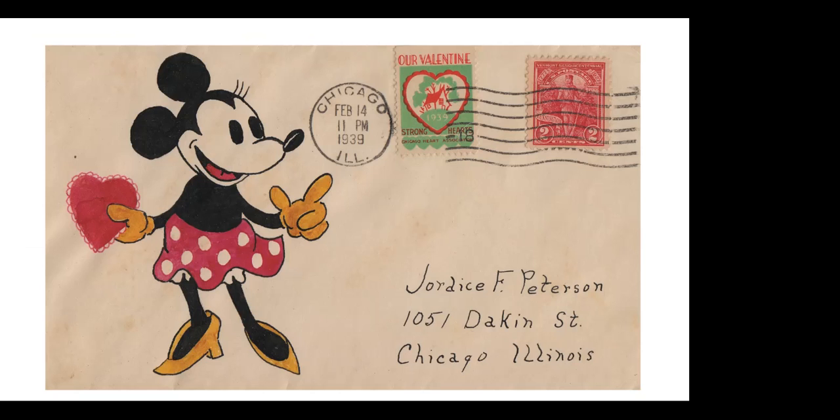Here is an ace cover — a well-done Minnie. I love the fact that both the stamp and the 'Our Valentine' Cinderella are tied with the cancel on Valentine's Day 1939. This was sent to Jordis Peterson in Chicago — a very nice rendition of Minnie on this ace cover. Ace covers were important philatelically, and some of them featured Disney images — this is a particularly good one.